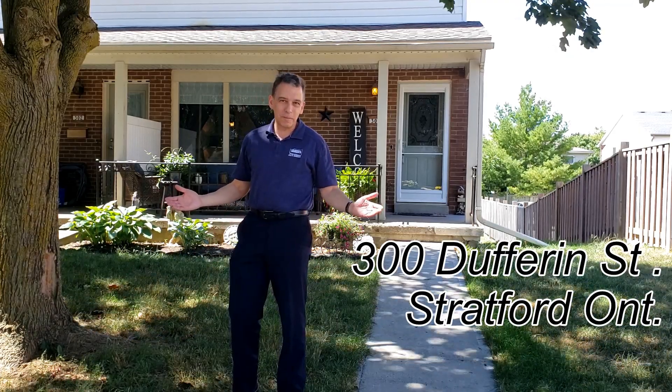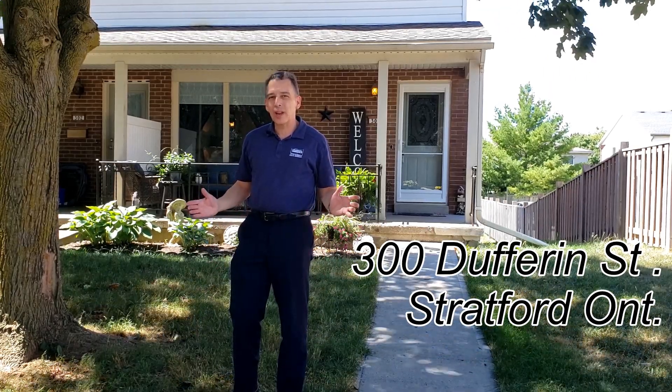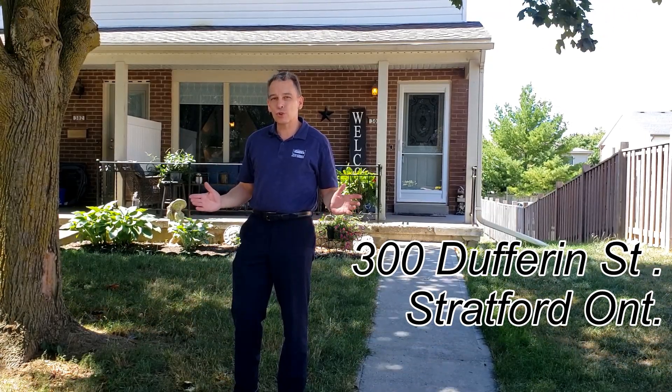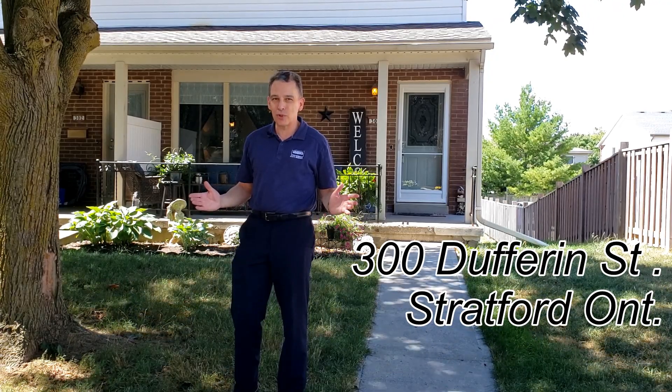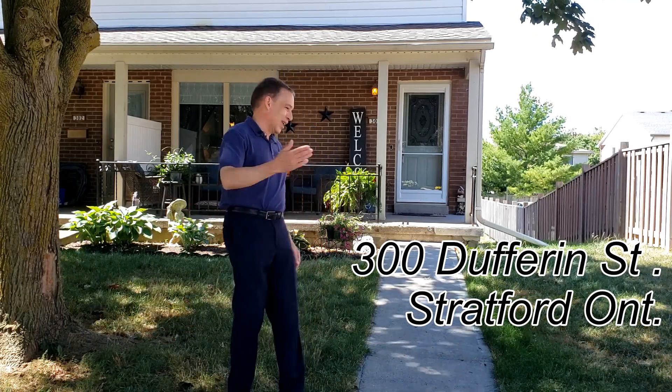Hey, it's Bev here. Welcome to 300 Dufferin Street in Stratford. Located in the south end of Stratford, only minutes to downtown, this great two-story end-unit townhouse has a lot of surprises for you inside. Let's not waste any time, come on in.